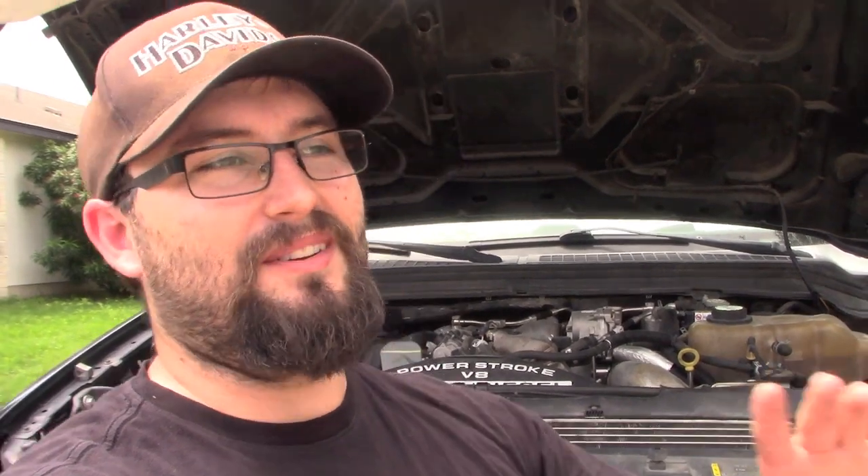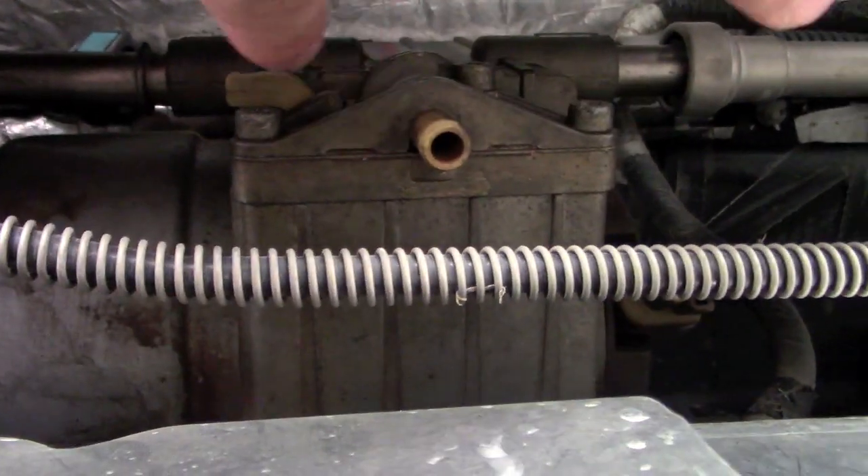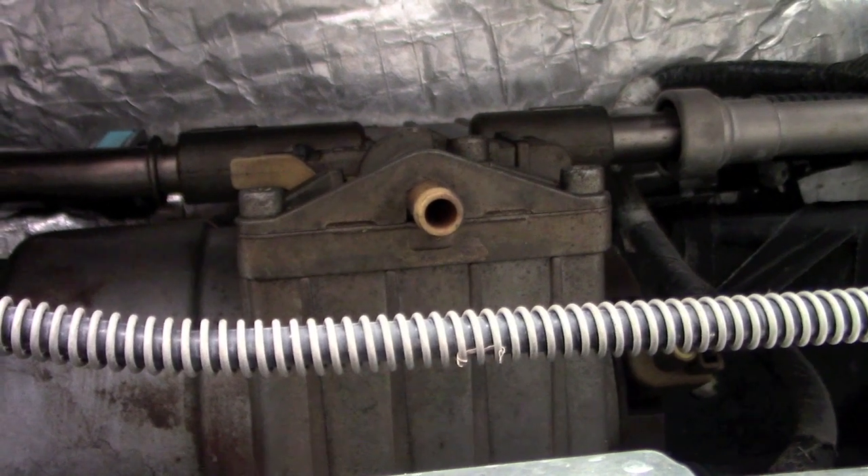These trucks really hate water in the fuel, as do all modern diesels — they actually have a warning light for it now. These were the first generation to have a fuel filter with a petcock that drains water out. Once a month, go to that petcock — it's on the driver's side under the cab — open it for five to ten seconds, and check for water. If there's none, close it and move on. You can also add extra fuel filtration like a FASS or AirDog system to help alleviate the issue.